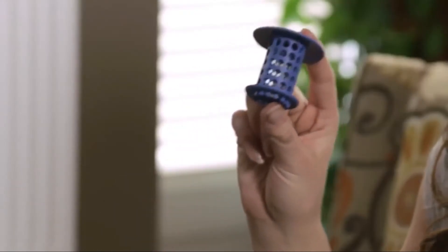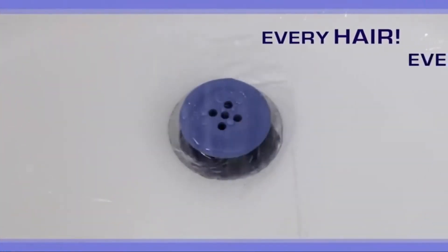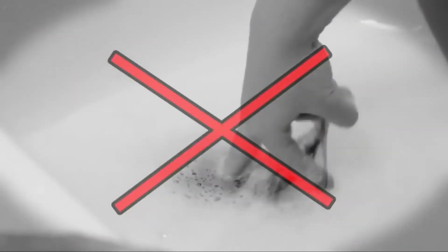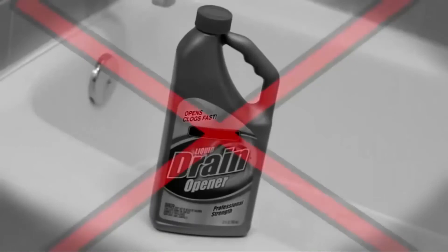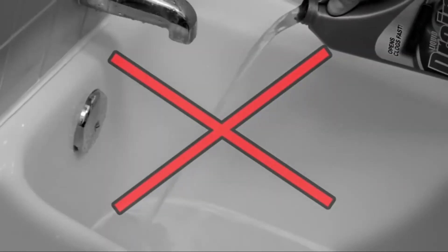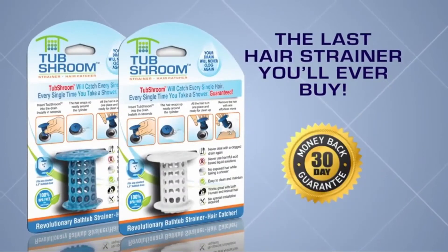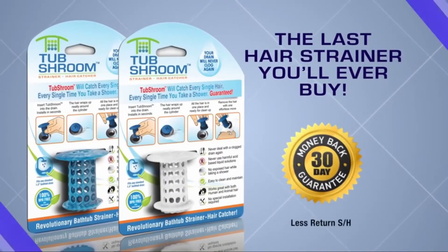With this long hair, I used to deal with a clogged drain practically every day. But my Tub Shroom catches every hair every time I shower, and I love how cute it is. No more clogs, no more hard-to-clean messes, and no dangerous chemicals to damage your pipes. Tub Shroom is the last hair strainer you'll ever have to buy, backed by our full 30-day money-back guarantee.